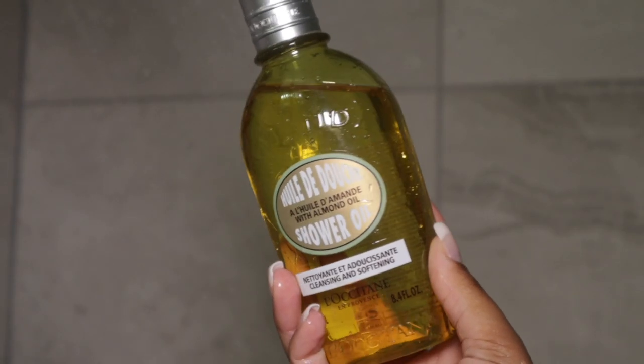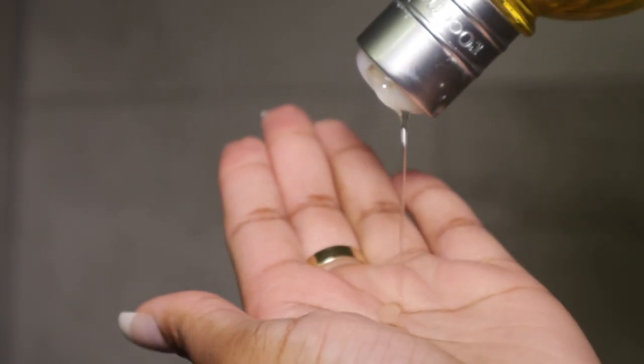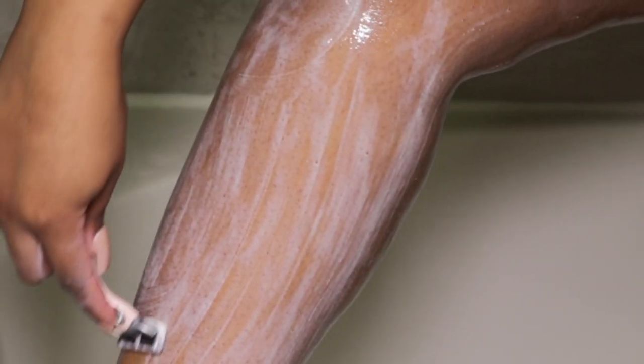Next I'm going to shave my legs, and I've discovered the best product for this — I'm using the Loccitane cleansing and softening shower oil. This is both an oil and a cleanser, which is why I'm able to shave last. I can just rub the product off with water and it gets all the loose hair off your body. You can also use it as a body conditioner to moisturize before getting out of the shower. It's very hydrating and smells so luxurious — a subtle almond scent but very clean smelling.